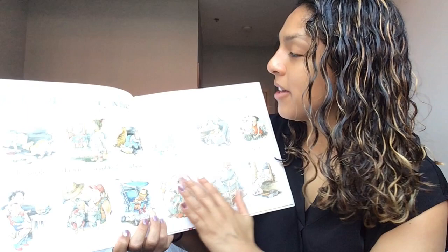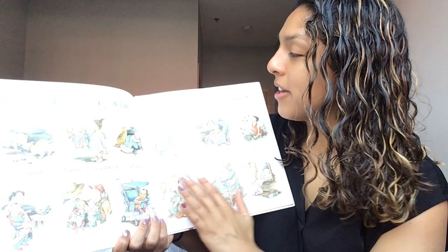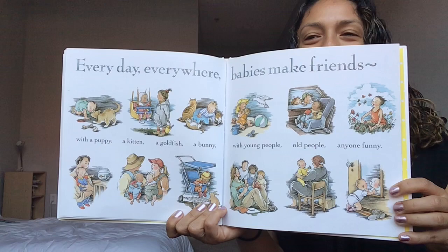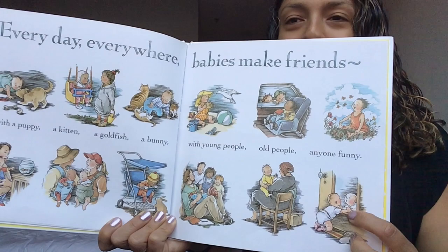Every day everywhere babies make friends. With a puppy, a kitten, a goldfish, a bunny, with young people, old people, anyone funny. Oh my gosh — do you notice that this baby's friend is himself? He found a mirror! Turn that page.